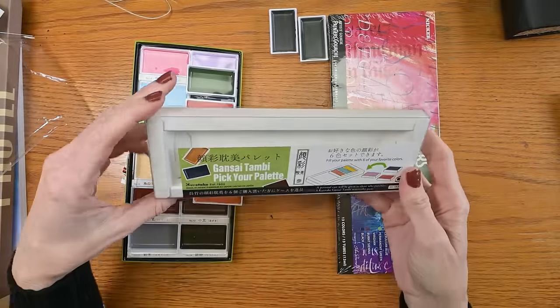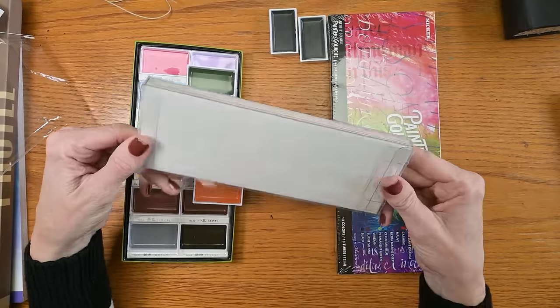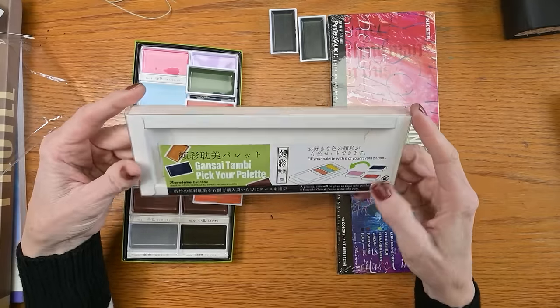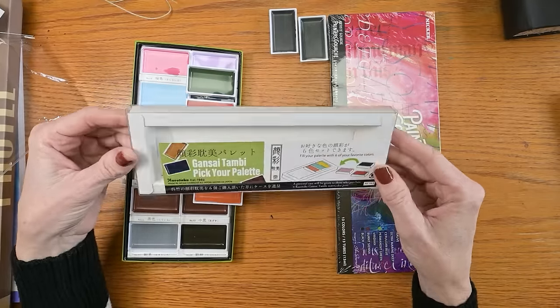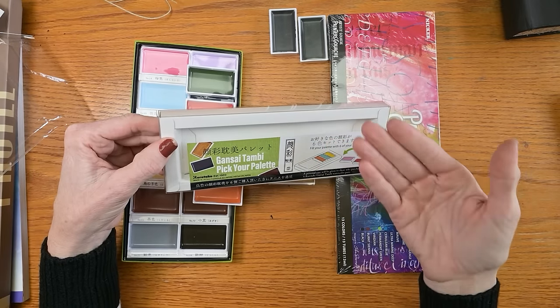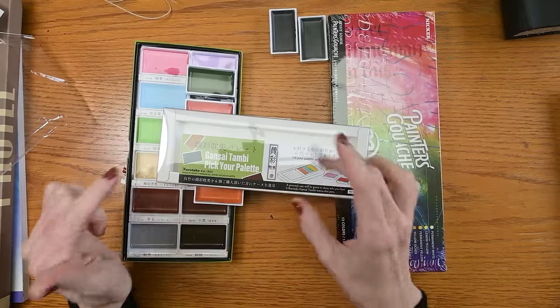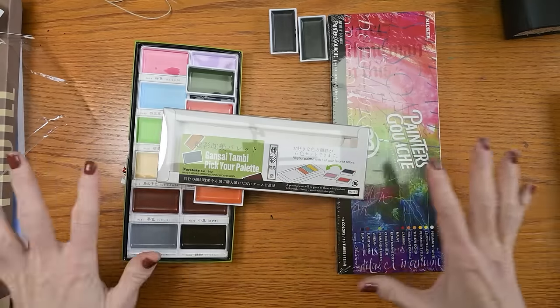They also threw in this Kiritake palette, which holds six pans, but I don't think this is useful at all. I'll put this in my giveaway bin — or if one of you wants it and could use it, please let me know in the comments below. Remember, I have one more really special product to show you at the very end of the video, but for now let's swatch all of this.